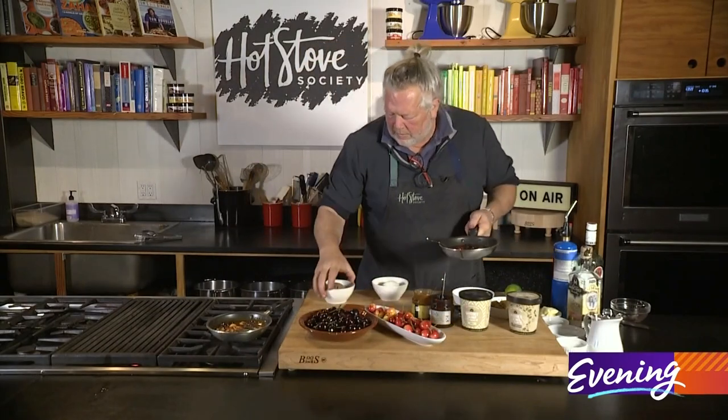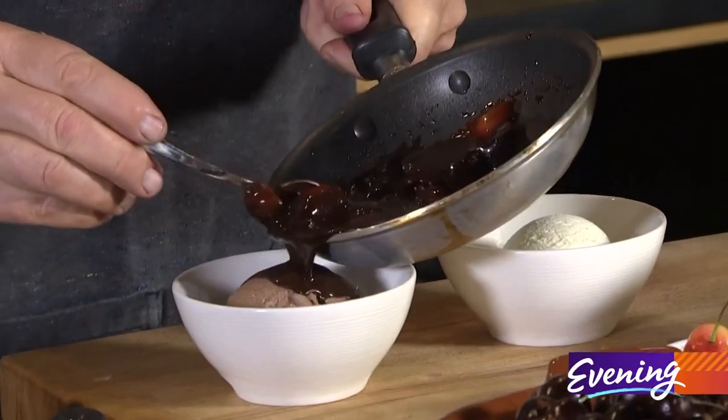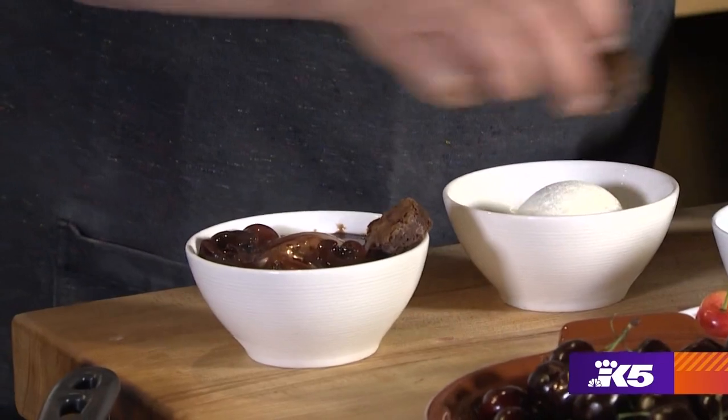It just warms my heart when I make an ice cream sundae! So onto the chocolate ice cream goes the chocolate sauce with the chocolate cherries. And then we're going to garnish with our chocolate cookies. So we've got chocolate, chocolate happening.